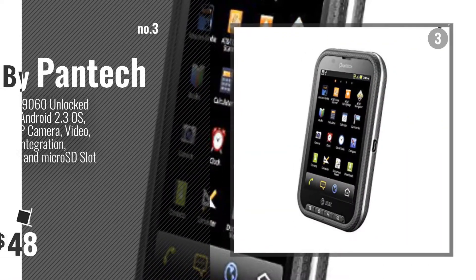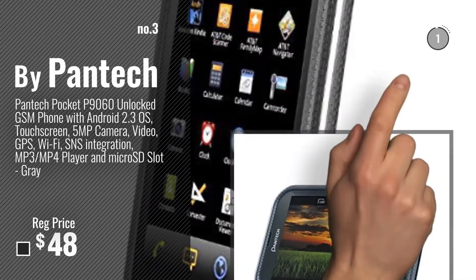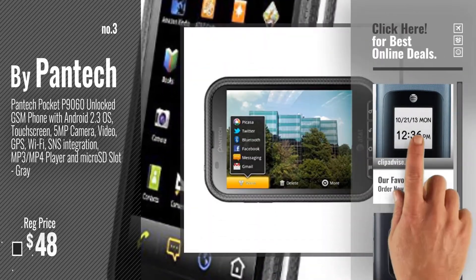Number 3: Choose your favorite unlocked cell phones now. Just click this circle in the corner.